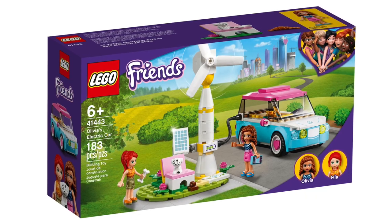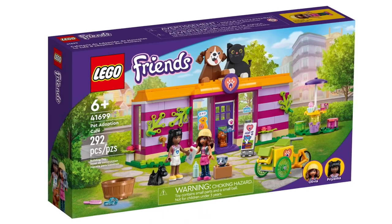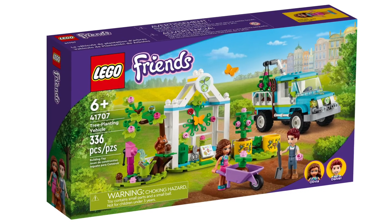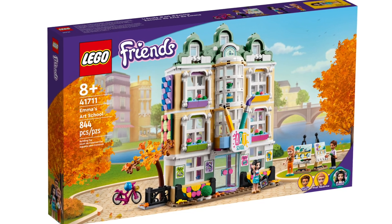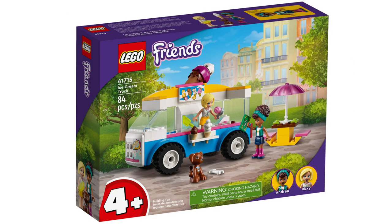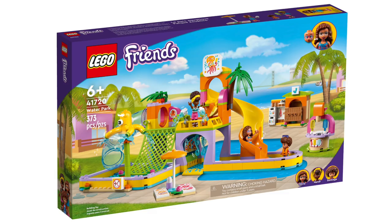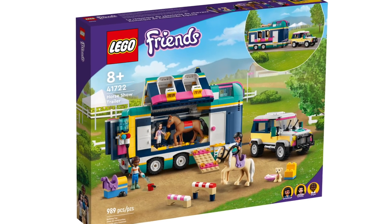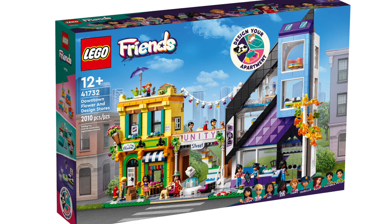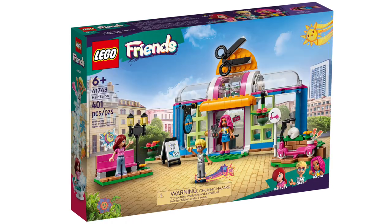LEGO Friends is also extensive. We've got Olivia's Electric Car, Forest Waterfall, Pony Washing Stable, Turtle Protection Vehicle, Pet Adoption Cafe, Friendship Treehouse, Main Street Building, Heartlake City Pizzeria, Tree Planting Vehicle, Roller Disco Arcade, Emma's Art School, Recycling Truck, Olivia's Space Academy, Andrea's Theater School, Ice Cream Truck, Stephanie's Sailing Adventure, Maya's Wildlife Rescue, Pet Daycare Center, Mobile Fashion Boutique, Water Park, Organic Farm, Horse Show Trailer, Donut Shop, Holiday Camping Trip, Organic Grocery Store, Downtown Flower and Design Stores, Mobile Bubble Tea Shop, Mobile Tiny House, Dog Rescue Van, Cat Hotel, Hair Salon, and Skate Park.